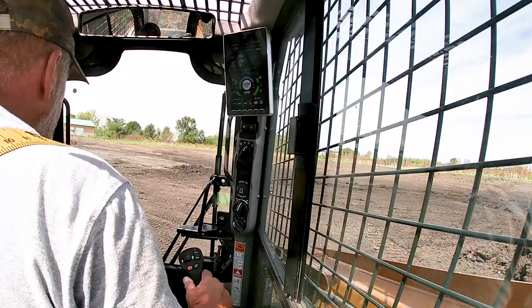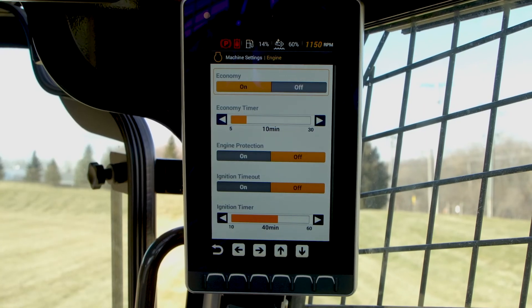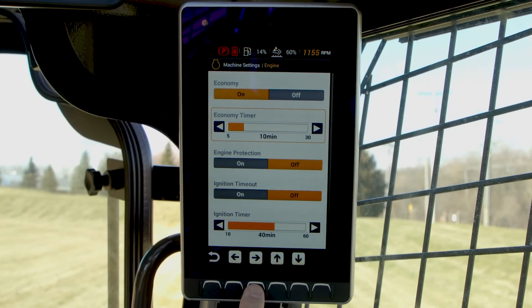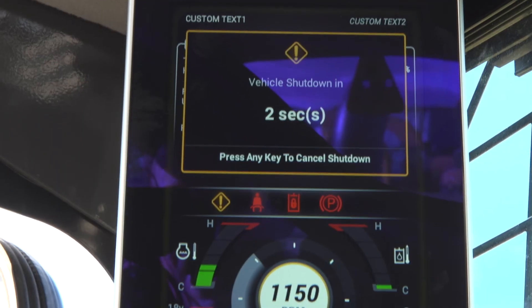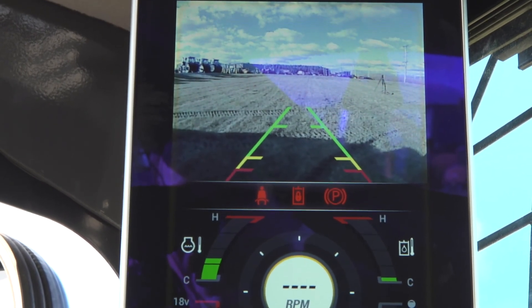Each new unit with the all-new 8-inch LCD display features an easy-to-set economy timer that lets each operator set a time limit from 5 to 30 minutes that will automatically shut the machine down if it's been idling for that period of time. This helps save fuel and cuts down on unnecessary engine hours.